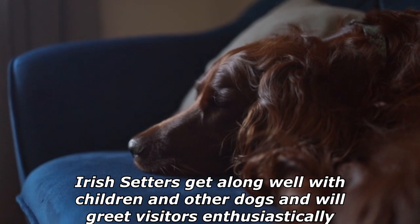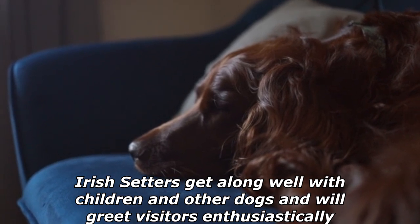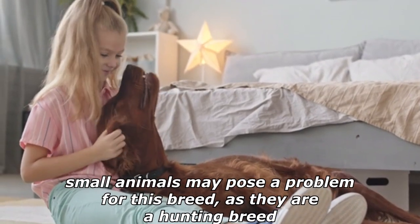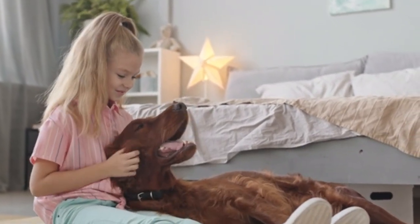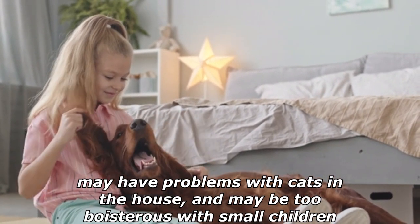Irish Setters get along well with children and other dogs and will greet visitors enthusiastically. Even though they do well with household pets, small animals may pose a problem for this breed as they are a hunting breed. Some Irish Setters may have problems with cats in the house and may be too boisterous with small children.